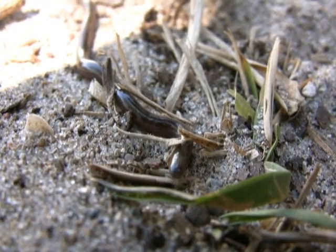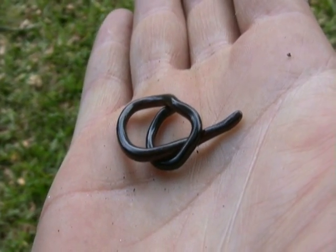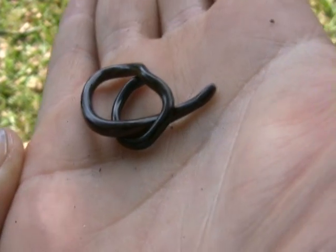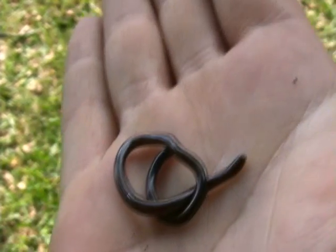They think these guys came over imported in plants, so they got the nickname 'flowerpot snake.' And ironically enough, I found this guy underneath a pot that had a tree grown in it. It wasn't in a flower pot, but still — the flowerpot snake is one of their nicknames.